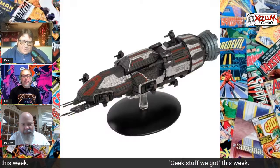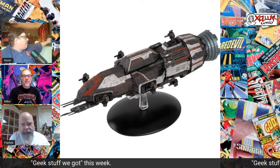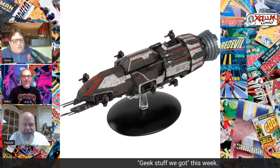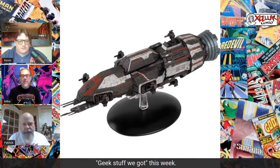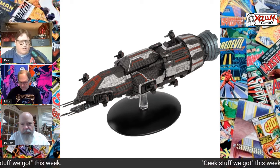And then I also got this bad boy — the Rossinante. I've actually got this in the background here. Let me actually see if I can center myself, and there it is, in all its glory. So awesome. The packaging is awesome. Love great packaging. But this is the Rossinante from The Expanse, which I've said on occasion I think is the best sci-fi show ever.